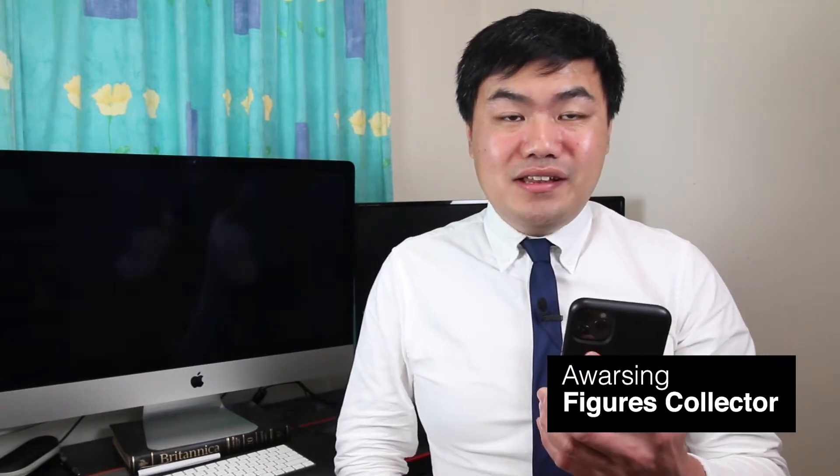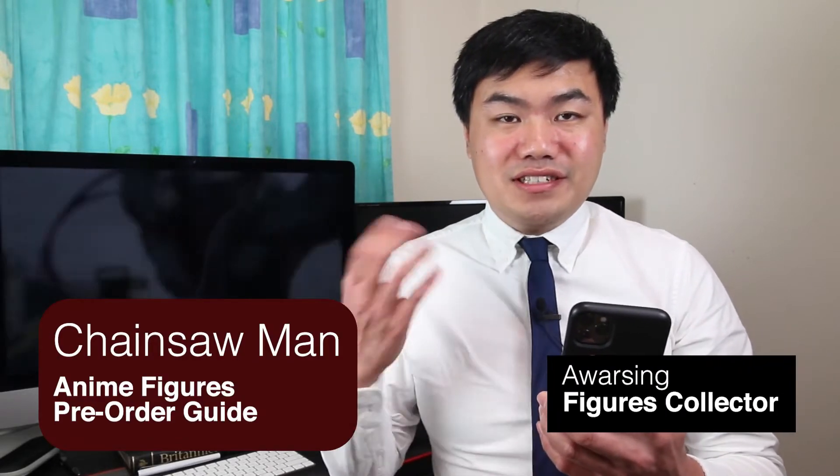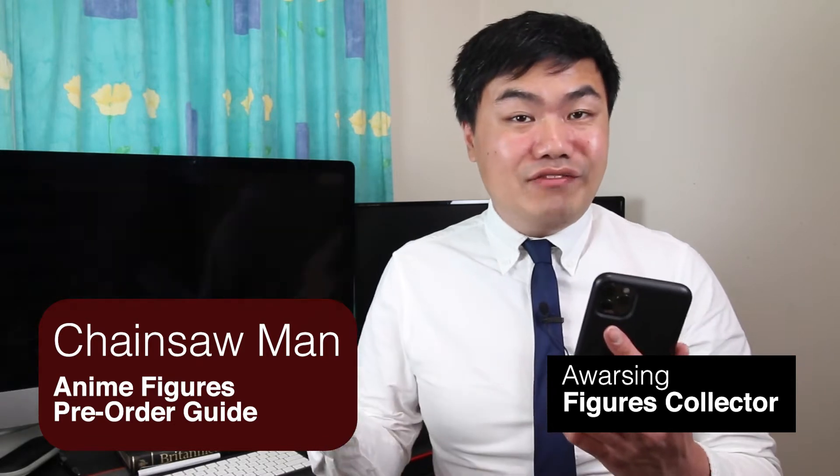Hi, welcome to A-Wars Thing. This is the anime figures guide for Chainsaw Man. If you've been loving the anime and looking for figures to buy, this guide is for you. Alright, let's start.